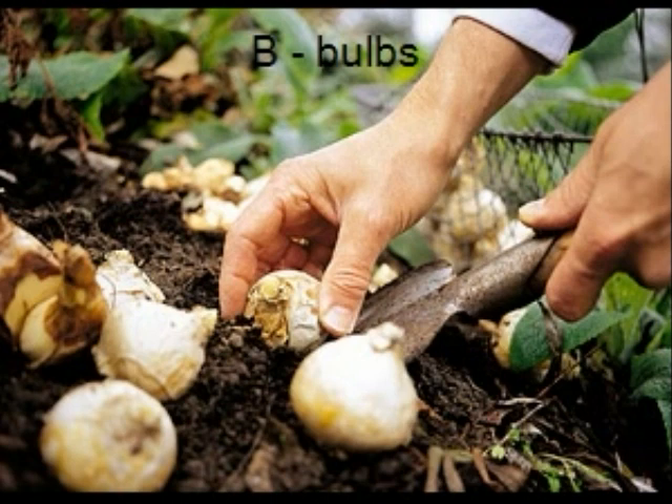A bulb is a seed. Daffodils grow from bulbs. In the bottom of the bulb are roots.